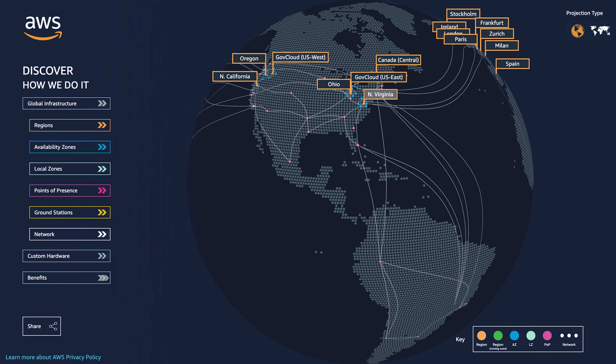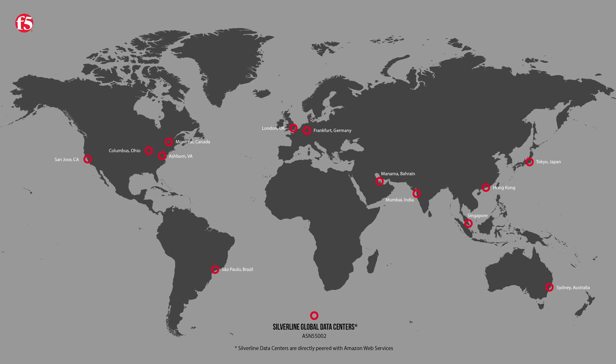The benefits gained using this architecture provided the customer with a rapid deployment of multiple availability zones around the world, with the ability to have full control over the content distribution strategy and obtain a managed security service to mitigate potential threats against their customer-facing applications. Both the Amazon network and the Silverline network provide excellent peering around the world that offered unparalleled global reach to our customer.